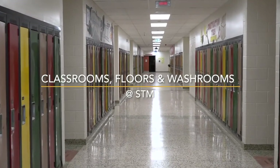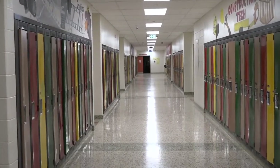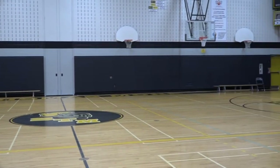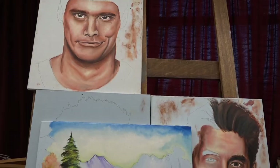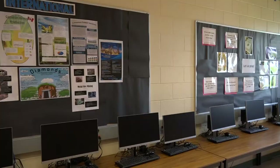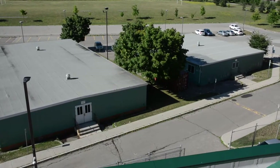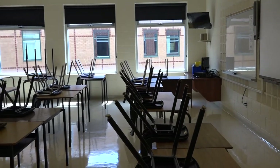Depending on your schedule, you will have classes in various parts of the building. Your schedule may take you to the gym, music room, art studio, or tech wing. You may be in a computer lab, portable, or just a regular classroom on one of the floors of the building.